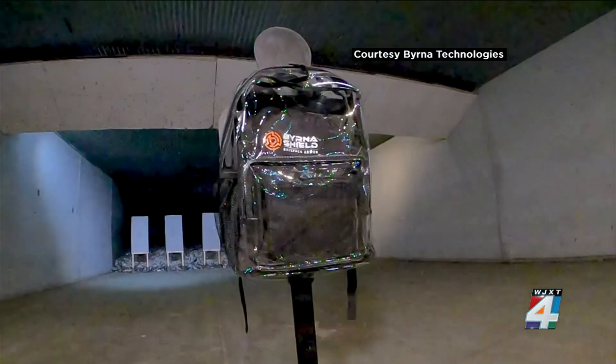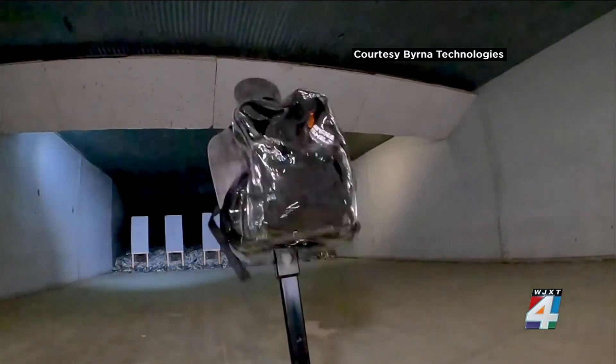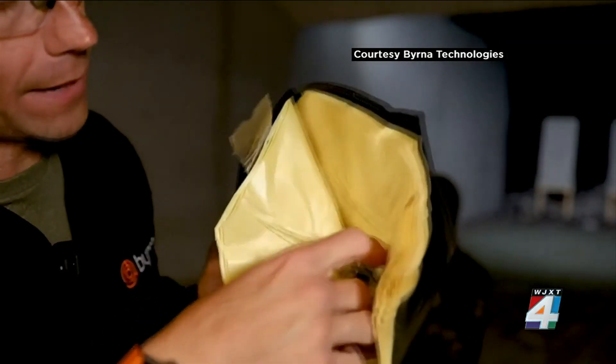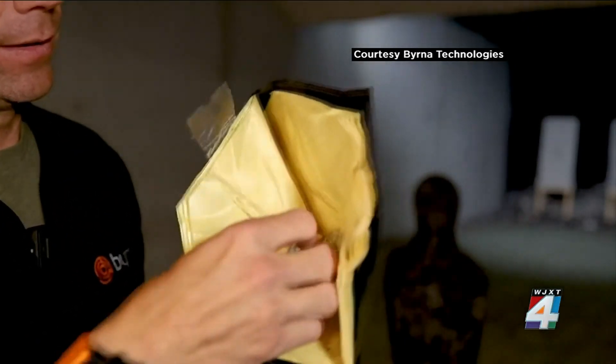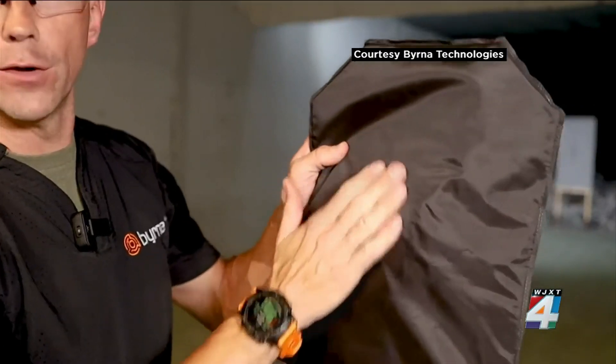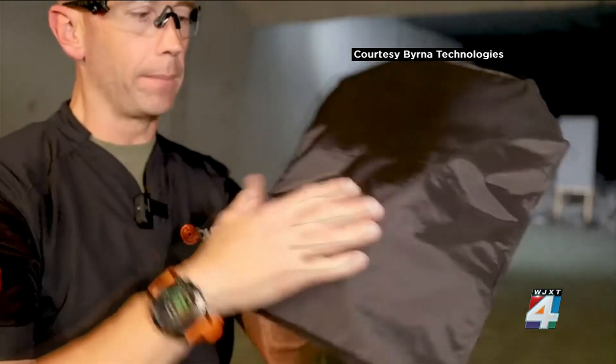Inside the shield are engineered, flexible fibers that are layered on top of each other, similar to Kevlar. We can see that our .44 Magnum round is sitting right here in the middle of the vest itself.